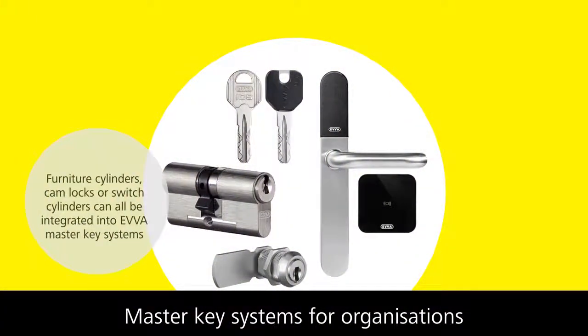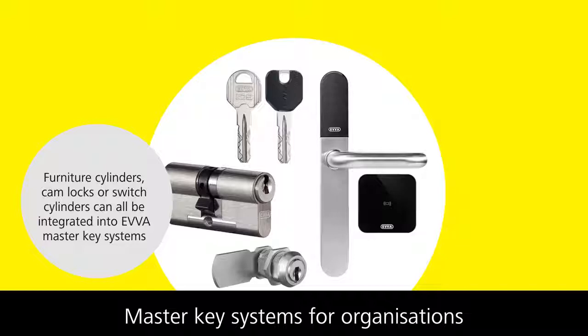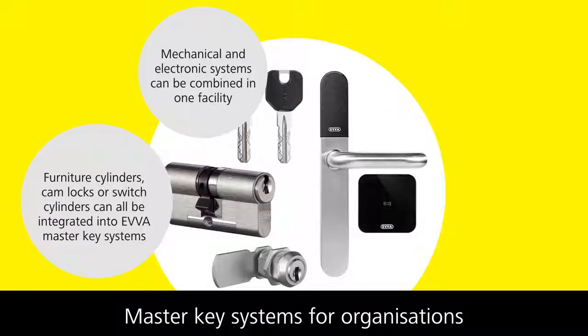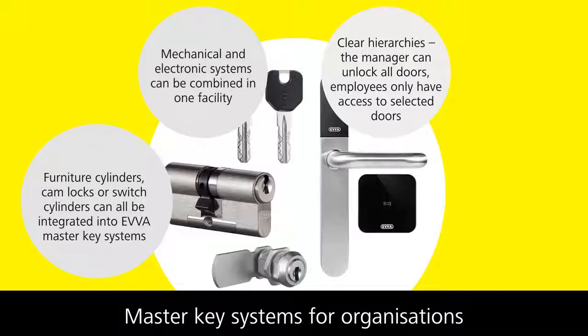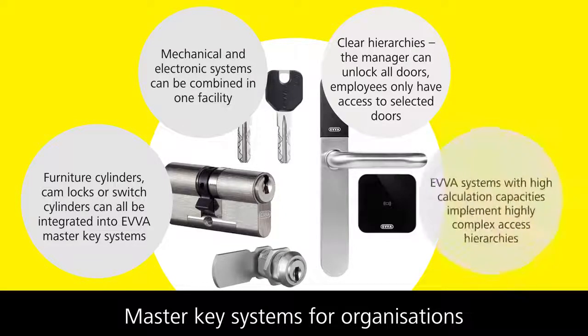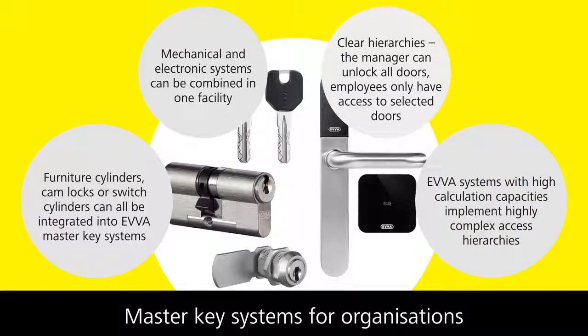Furniture cylinders, cam locks and switch cylinders can also be integrated into EVA Master Key Systems. It is also possible to combine mechanical and electronic systems in one facility. Clear hierarchies can be implemented: the manager can unlock all doors, while employees only have access to selected doors. Our EVA systems with high calculation capacities implement these highly complex access hierarchies.